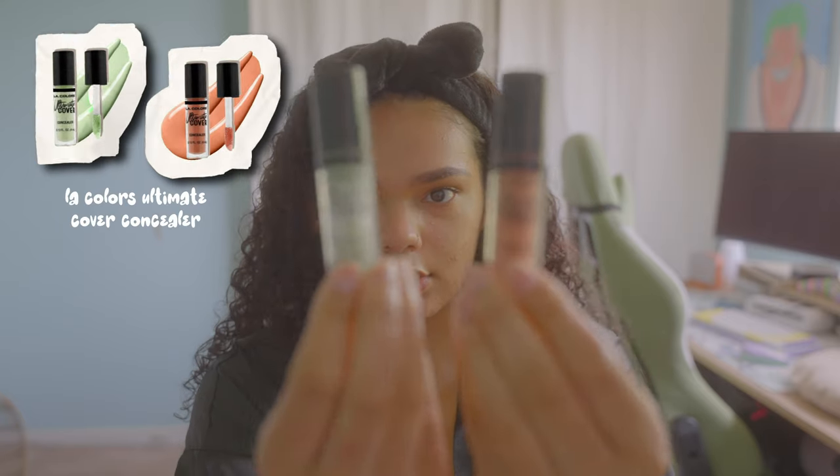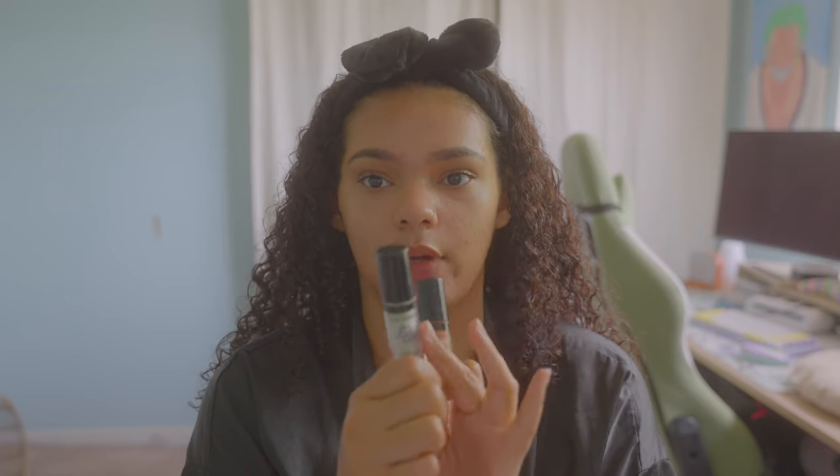I use the LA Colors Concealer — I get these from 5 Below, super cheap. I always invest in the orange and the green. My undertone is red, so a lot of times my acne and scars tend to be a little red. If you want to cancel out redness, you use green, which is the complementary color of red — when you combine complementary colors, they cancel each other out. I'm out of the green concealer today, but we will still cover the acne without it.